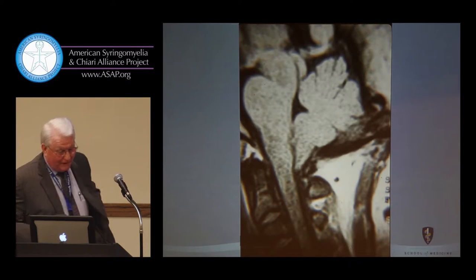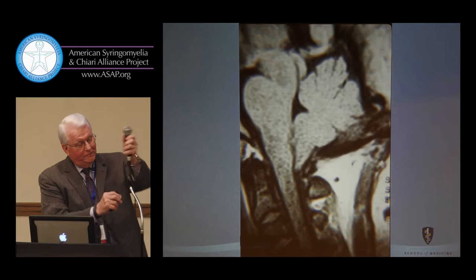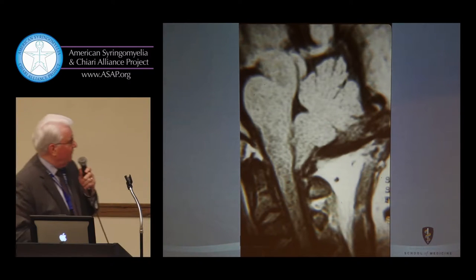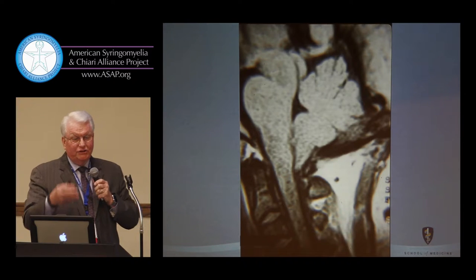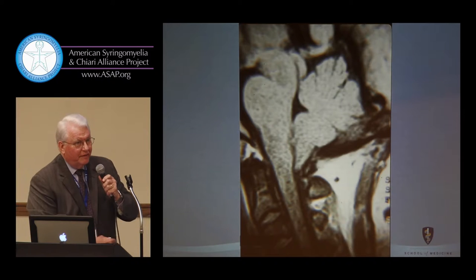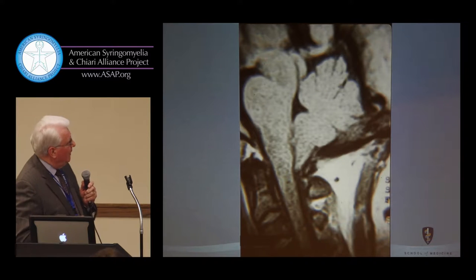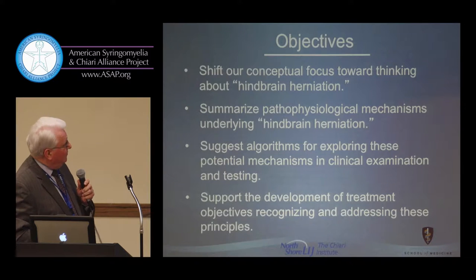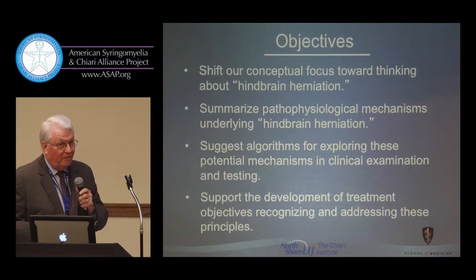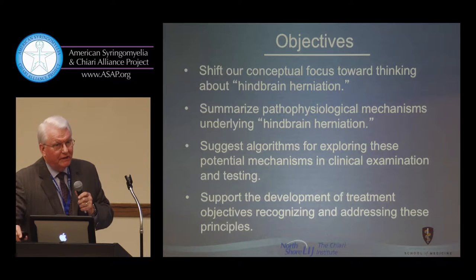We all know what we're focused on in terms of the Chiari malformation, and our understanding and relationship with patients over the last 20 years has evolved very dramatically based on the importance of imaging. Perhaps in the long run, the focus has been a little too great on the nature of tonsillar descent alone, and we've probably gotten farther away from the complexity of what the presentation of tonsillar herniation is really all about.